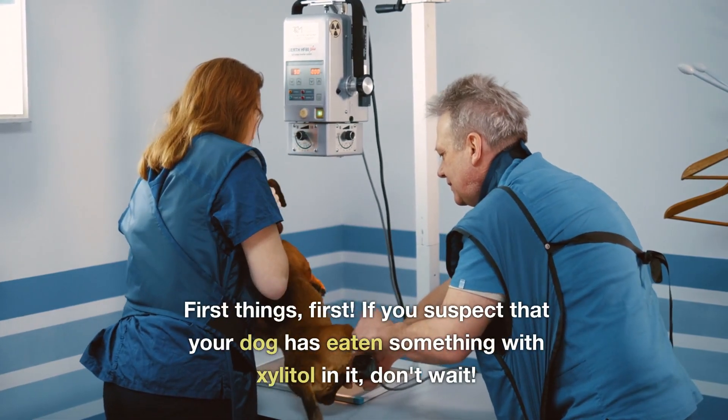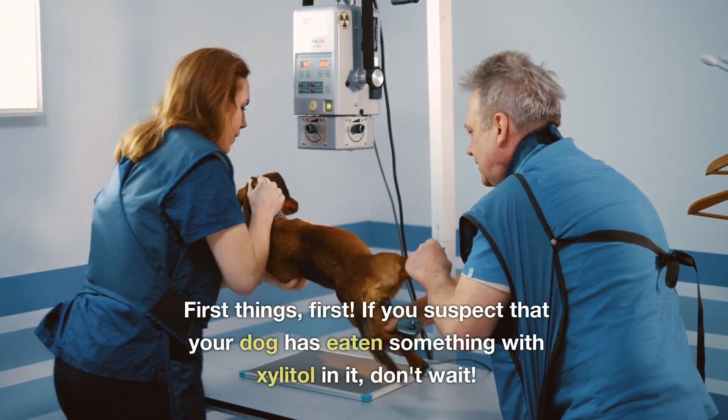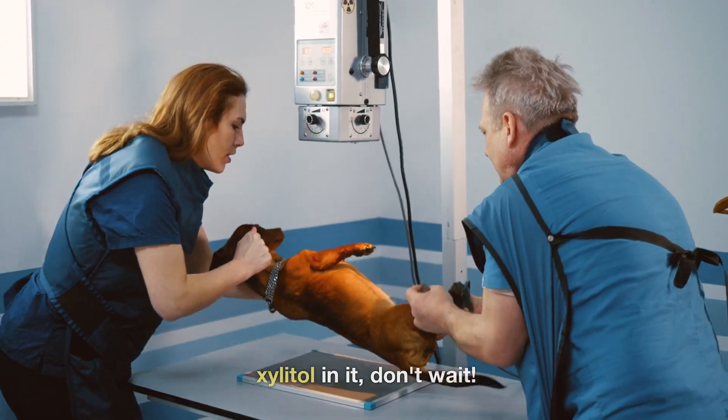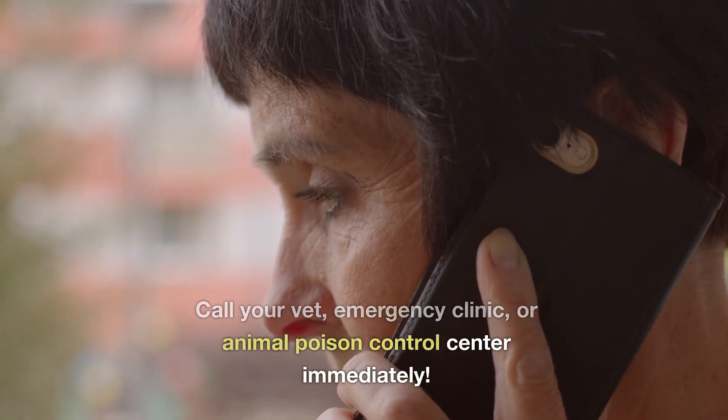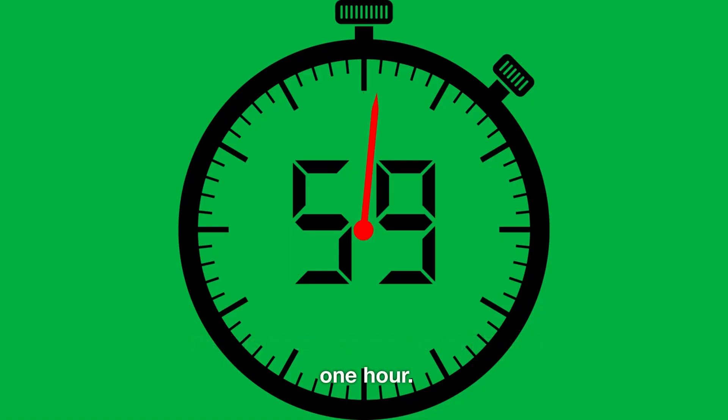First things first, if you suspect that your dog has eaten something with xylitol in it, don't wait. Call your vet, emergency clinic, or animal poison control center immediately. Deaths have occurred in as little as one hour.